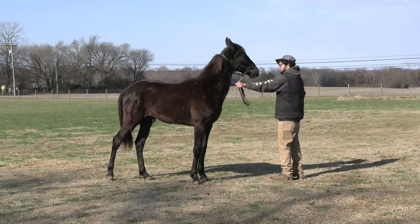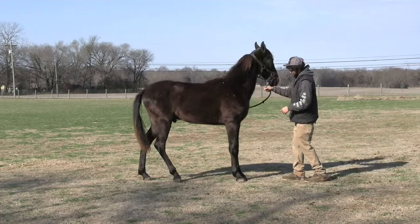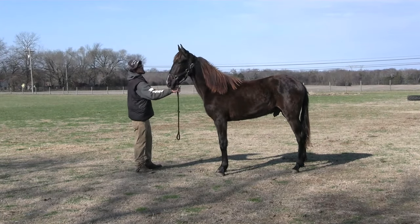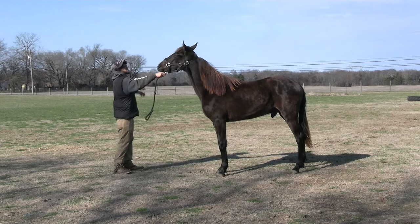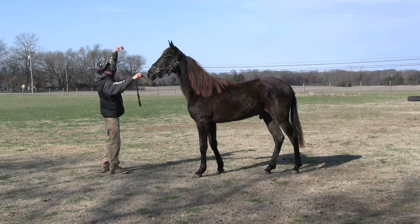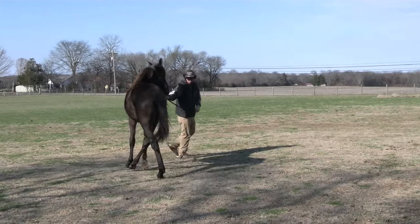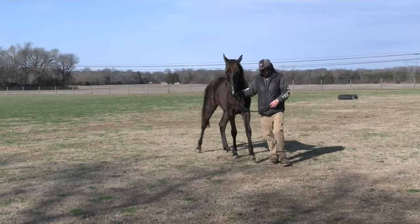You have done very well in this horse business with them colts, started a bunch of good ones and they went on. That's the biggest thing — when you can start them and then sell them to somebody else and they can go on and finish them and make world champions out of them, that means the starter done his job. One thing that makes you proud as a trainer is to see when you sell a horse. Year before last, we had 43 different colts show his two-year-olds and three-year-olds at the Celebration. For people to be able to go on with your product, it means a lot for your business.